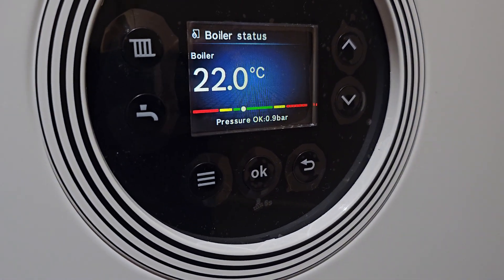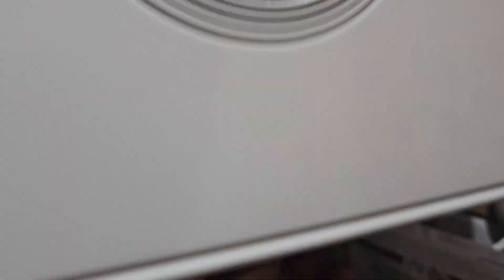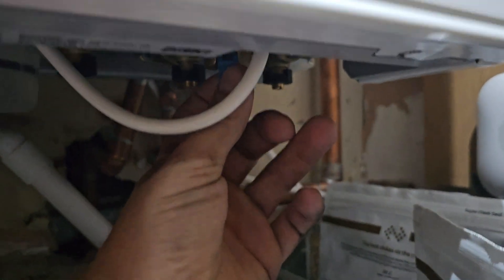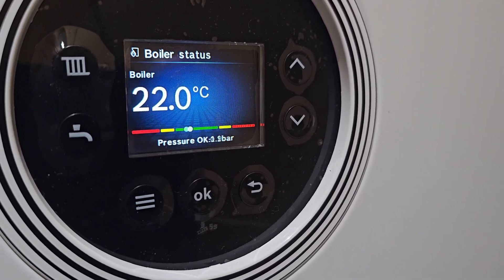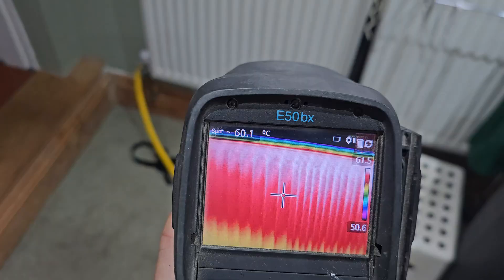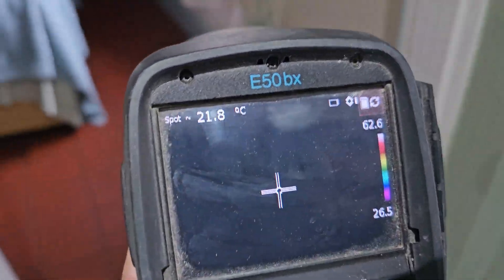The first thing we're going to do is top the boiler up, as it's below the working pressure. Try and get some heat into the radiators and carry out a thermal trace with a thermal camera to speed things up a bit. There we go — 1.1, 1.2, it's gone up to about 1.4 bar.